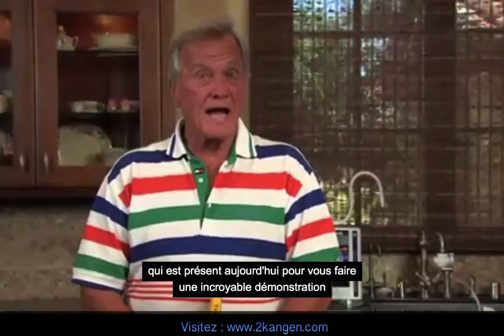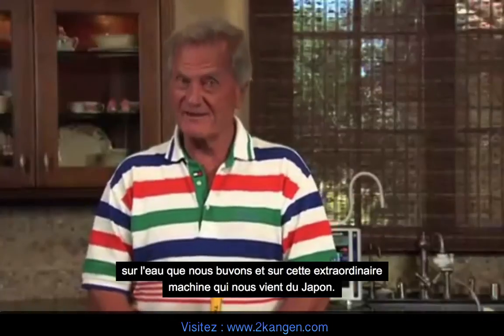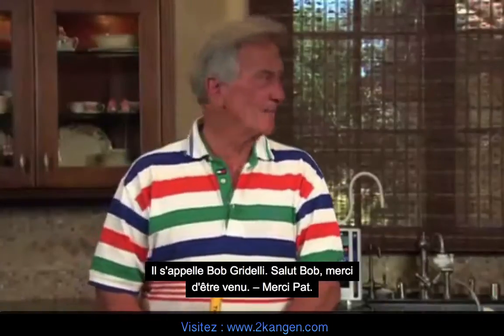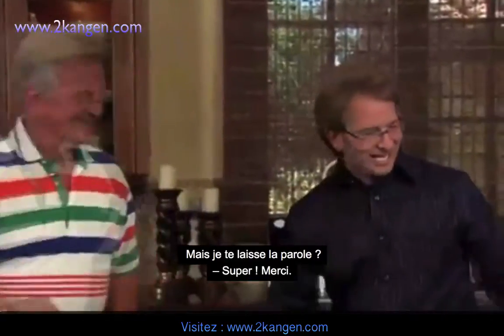There's somebody here today to show you an eye-opening demonstration about the water we drink and this remarkable machine from Japan. His name is Bob Gridelli. Hey Bobby, thanks for stopping by. Thank you, Pat. Why don't you take over? Great, I will.